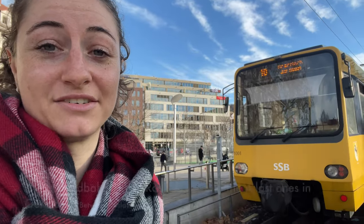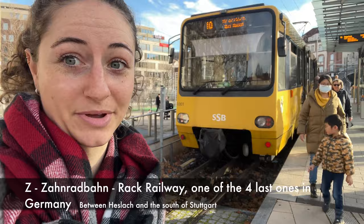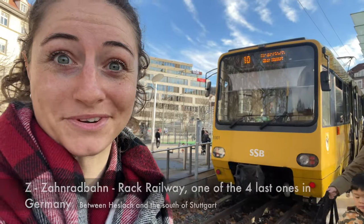Behind me you can see the rack railway and I'm going to have a ride on it. The rack railway is called in German a Zahnradbahn.